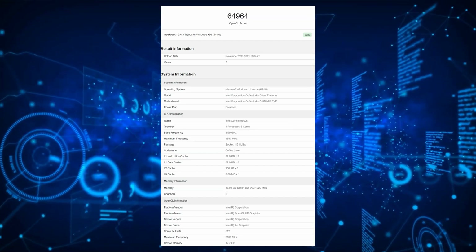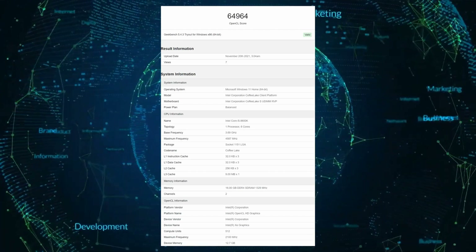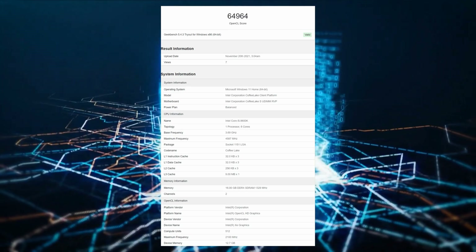Once again, the Xe HPG powered graphics card isn't ready and not in its final state, so the performance numbers here are pretty much useless for comparison against any modern day graphics card.